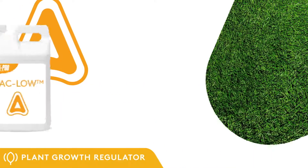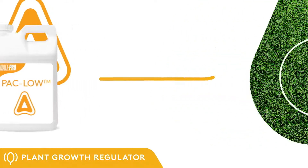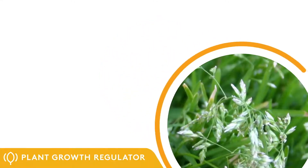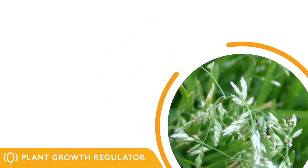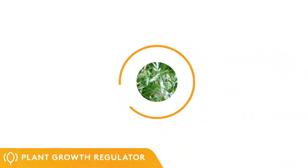Paclobutrazole is another PGR inhibiting GA production at the early stage of the pathway. It also differs from TNEX in that it is absorbed by roots. POA annua is more sensitive to Paclobutrazole than more desirable turf types, which can help give bent grass a competitive advantage and reduce POA populations over time when used in the fall and spring.